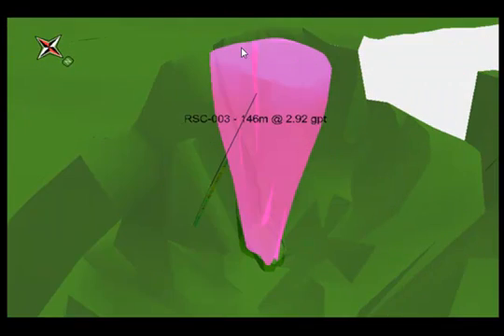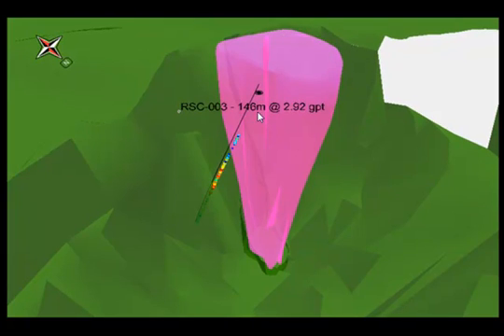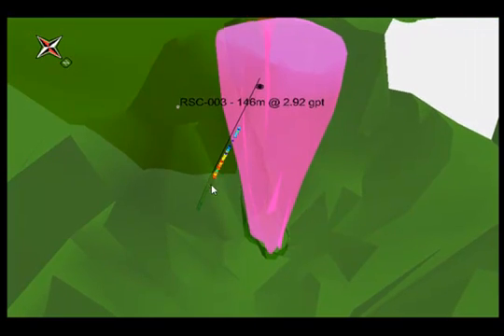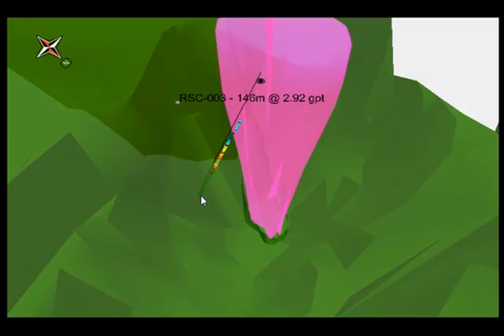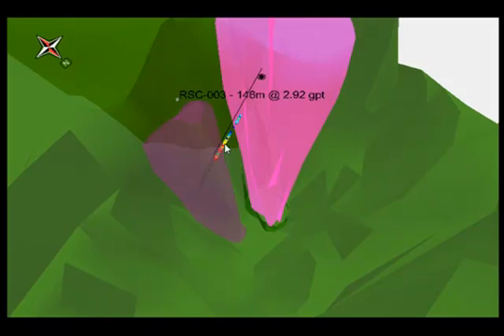Looking at the 3D geologic model oriented north-south, we have the Southstock area, the Antelope Basin, and Northstock — the diatreme shown without fill so you can see the void, which is the throat of the extinct volcano, with the plug in the middle. Our first hole at Northstock, RSC-3, encountered a very robust interval: 146 meters of nearly 3 grams per ton. This gold mineralization occurs right along the wall and into the schist country rock adjoining the diatreme. There is mineralization above and considerable mineralization in the schist beyond the wall, which was quite a surprise and tells us the system may be larger than simply the diatreme itself.